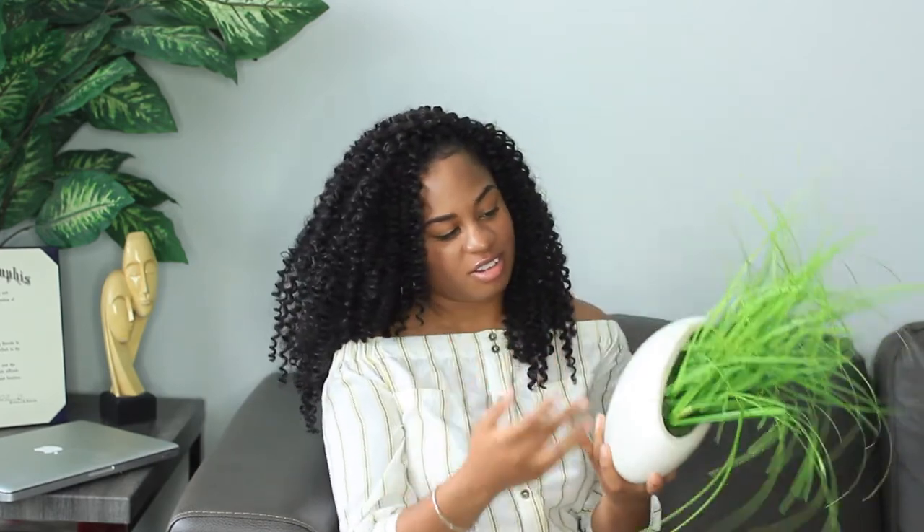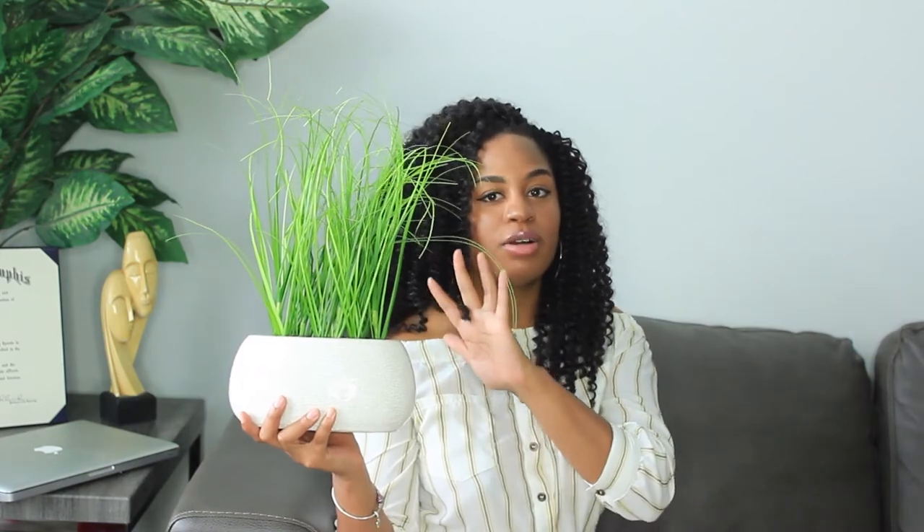The last item is also for my bathroom — also from TJ Maxx, my favorite store. It's a faux grass plant, like a greenery piece, and I bought it to go in my bathroom along with the grays and whites. A pop of green to any room can change everything. I actually have a plant here behind me too that my husband placed on the table and it looks really nice, though I'll probably be moving it and putting a lamp there eventually.